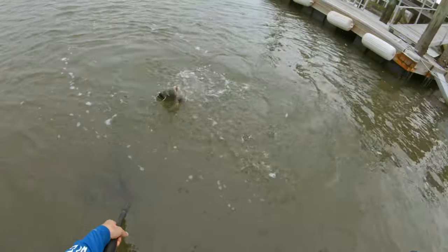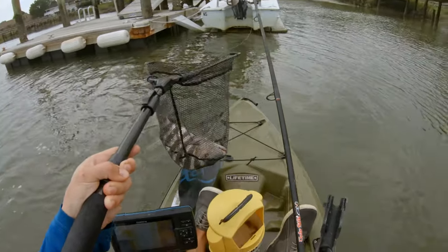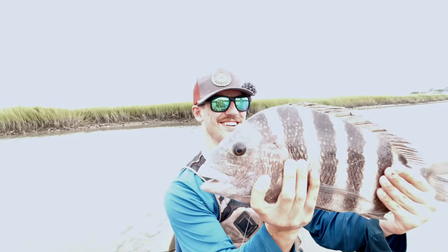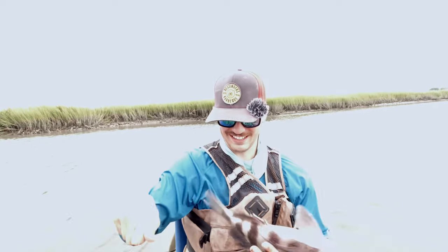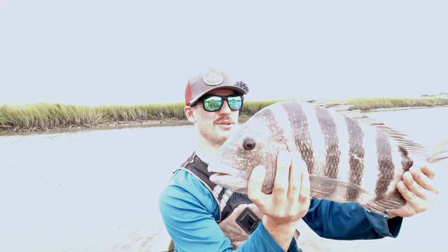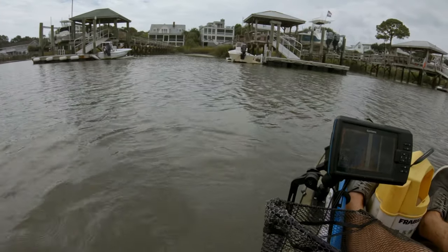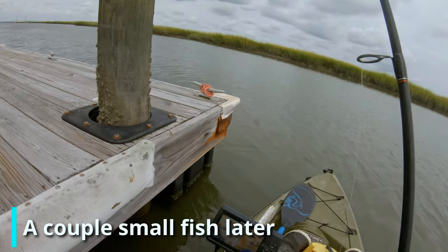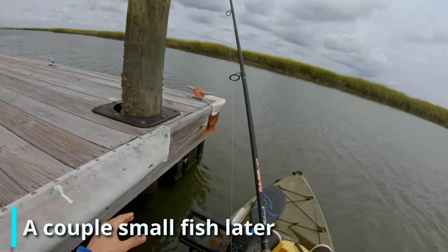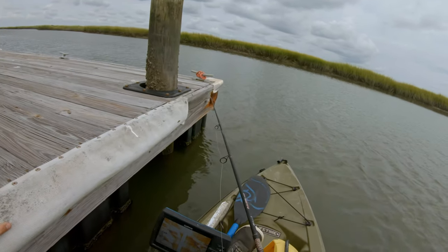Another nice probably 19-incher, and he's definitely going back. Let's drop on the backside of this piling — when I did this for the first time the other day on the rising tide, I got absolutely hammered by a 21 and a half incher.